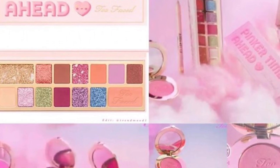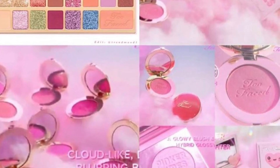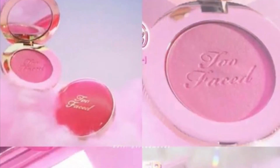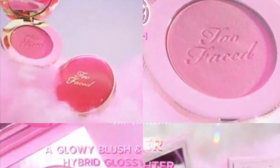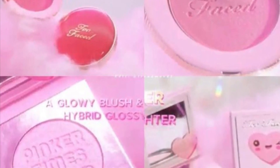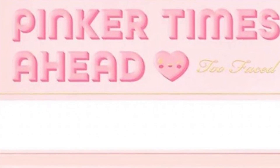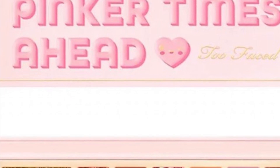Too Faced is out with their new Pinkier Times Ahead collection. There's the Pinkier Times Ahead eyeshadow palette — looks absolutely stunning — available now for $42. A Cloud Blush for $29 with Cloud Light Diffused Blurring Blushes in six shades. A Cheek Popper Blushing Highlighter — a glowy blush and highlighter hybrid glossy powder with a Vanilla Orange Ice Cream scent — for $27. A Killer Liner for $23 and a Gel Eyeliner in a pink shade. Coming soon to their website and to retailers.